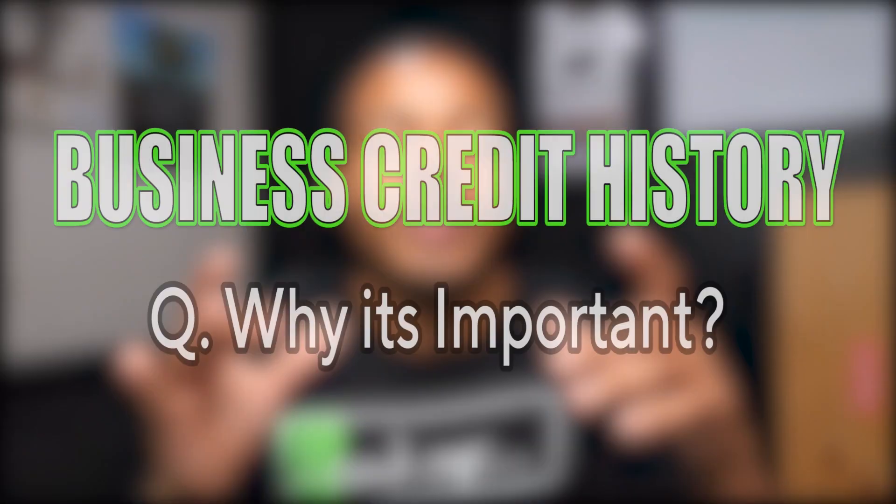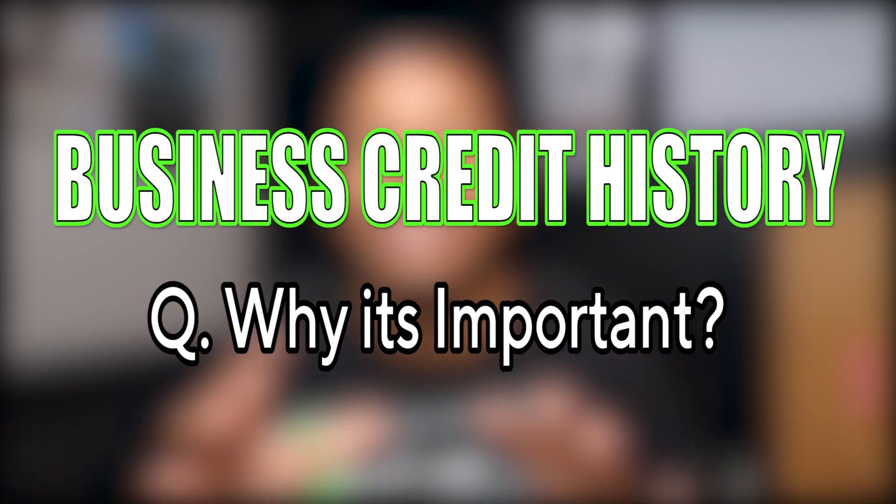Why is it so important to establish a business credit history? It's very similar to having personal credit — if you don't have personal credit you can't get a credit card, you can't get a loan. Having a business credit history means you can actually have funds available to expand and grow your business.